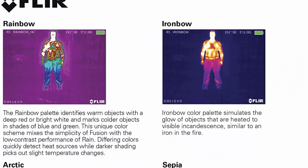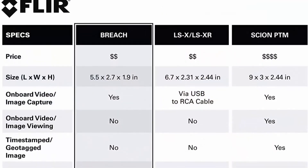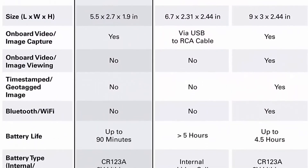The FLIR Breach provides exceptional vision. The advanced image processing of the internal FLIR Boson thermal core and a bright high-definition display create excellent image clarity and provide better detection and classification, day or night.